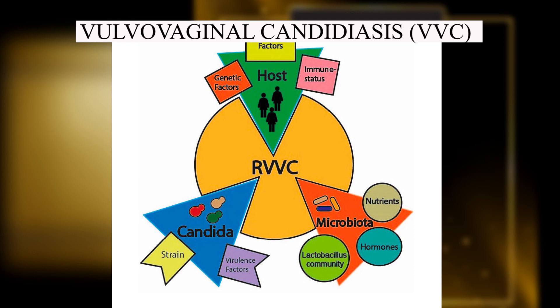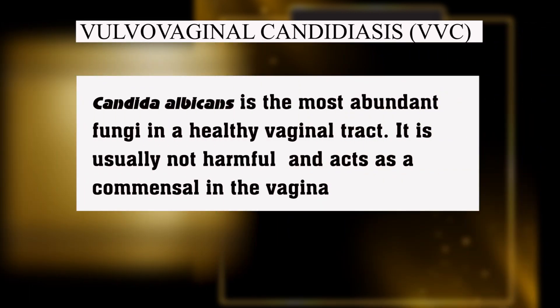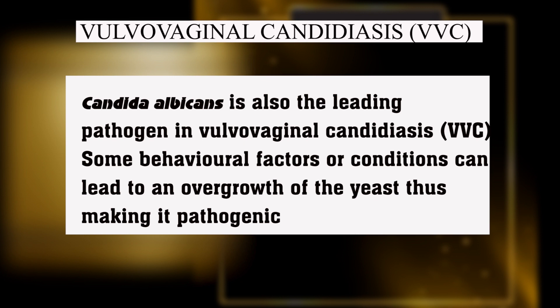All of this may be influenced by some behavioral factors, genetic factors, underlying chronic diseases, hormonal changes and, to some extent, diet. Candida albicans is naturally present in the vagina of most women as a commensal and so does not cause any harm as long as their numbers are kept low by the abundant presence or action of lactobacillus and the immune system. However, some activities or conditions may cause an overgrowth of the fungi, thus leading to vulvovaginal candidiasis.